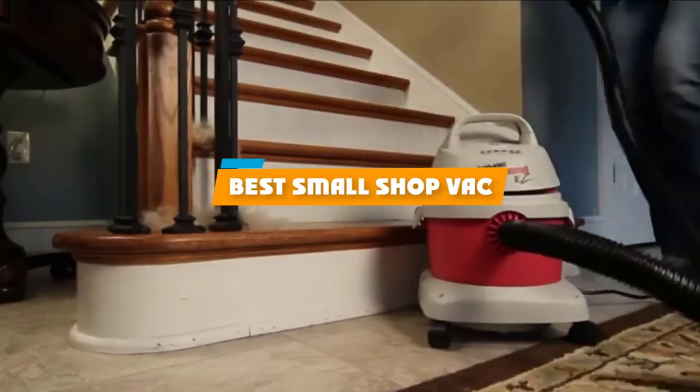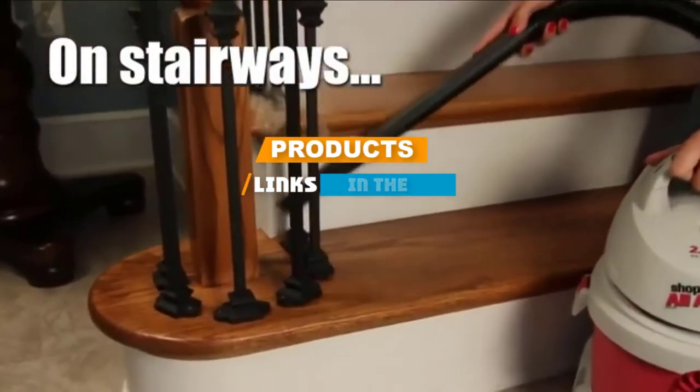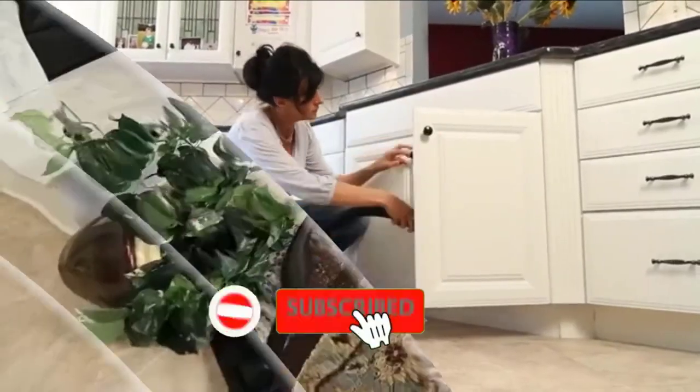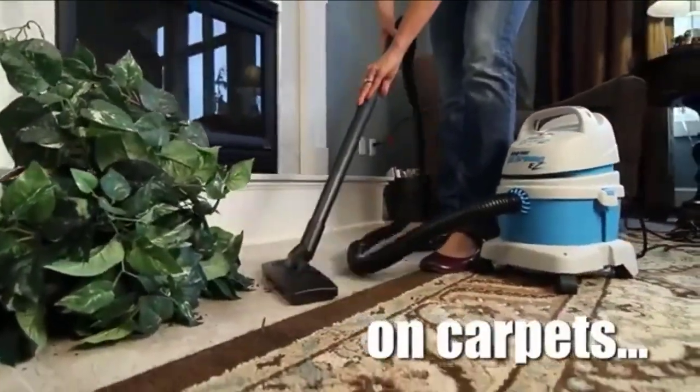If you are looking for the best small shop vac, here's a list you must see. We made this list based on your personal preferences and rated them based on their features, prices, quality, durability, and reputation of the manufacturers. We have included options for every type of customer, so let's get started.